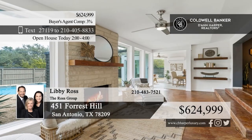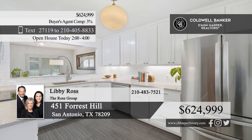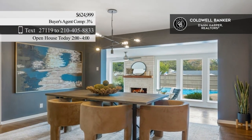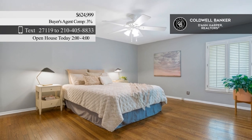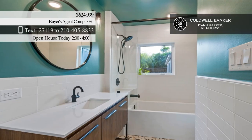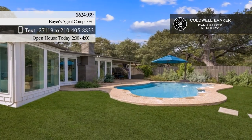This Northwood Charmer is nestled under mature oaks on a corner lot. It offers many flexible living spaces, including a music room, a Florida room with a fireplace, and a remodeled kitchen with white quartz counters and new appliances. There are two bedrooms and two baths, plus another space that could be an office. Outside, enjoy a covered patio and a sparkling pool. Call Libby Ross of The Ross Group.